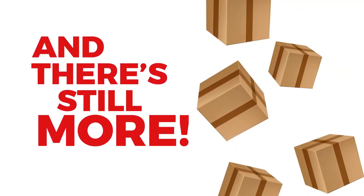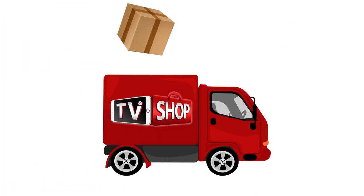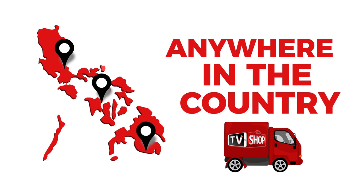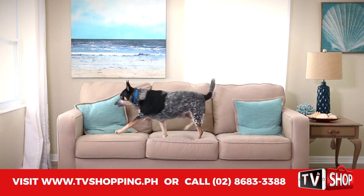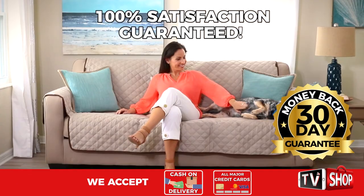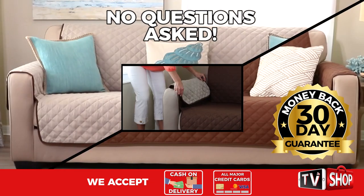And there's still more. If you order in the next 20 minutes, we'll send it by express delivery for free anywhere in the country, but you must order now. Plus, try it for 30 days, and if you're not completely satisfied, return it for a full refund.